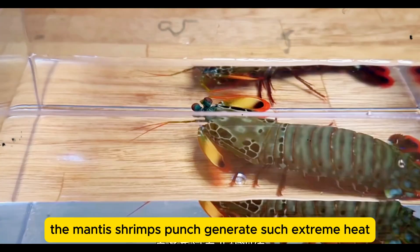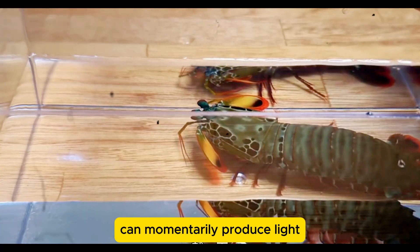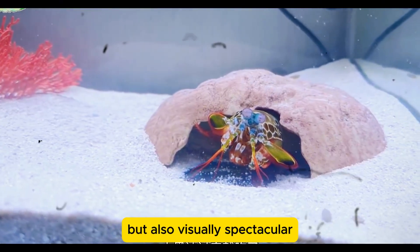The mantis shrimp's punch generates such extreme heat that the collapsing cavitation bubble can momentarily produce light, a phenomenon known as sonoluminescence. This makes their punches not just deadly but also visually spectacular.